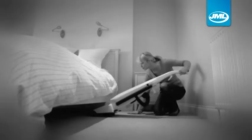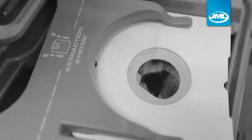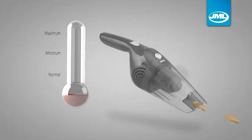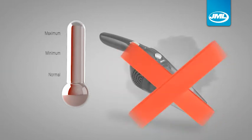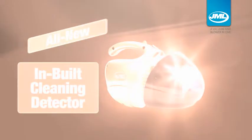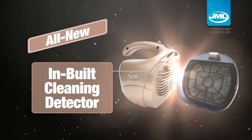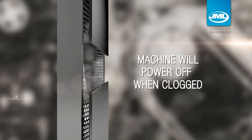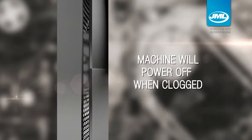All different kinds of vacuum cleaners come with the same problems. Their filters will get dirty and clogged over time, resulting in suction power being less efficient or even overheated. Introducing the all-new JML BlastVac Pro Premium with an in-built smart filter cleaning detector. This smart detector will inform you when the filter is too dirty and cut off the power when the dust starts clogging the filter.